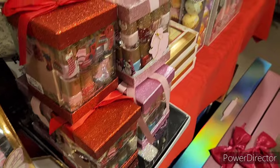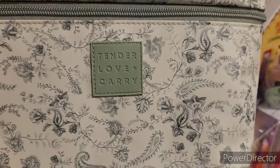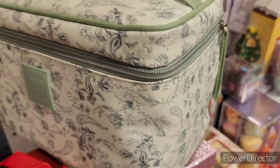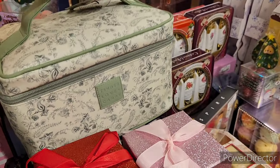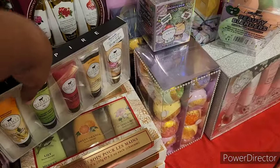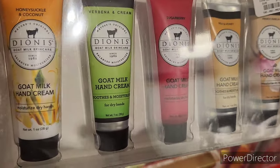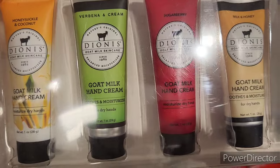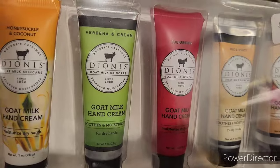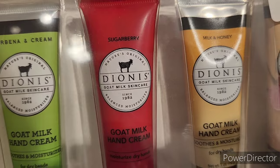Over here is Tender Love and Carry, a little carrying case for $14.99. They have smaller nail polishes, and hand creams for $9.99 — this is goat milk hand cream in honeysuckle, coconut verbena and cream, sugar berry, milk and honey, and French vanilla scents.